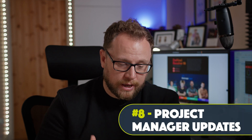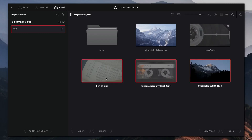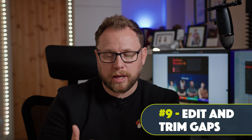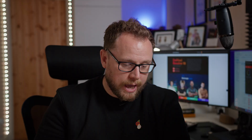They've also updated the project manager. Before, when you wanted to export a bunch of projects you had to do it one by one — now you can select them all and export at once. You can also cut, copy, or paste projects between different folders and project libraries. And you can now edit and trim gaps much more easily using trim start and trim end to playhead on gaps, which was previously quite finicky.